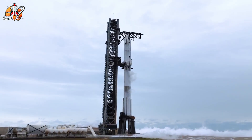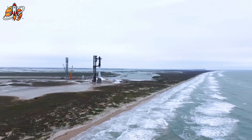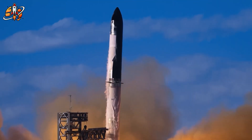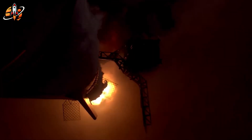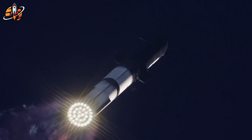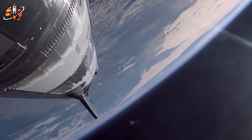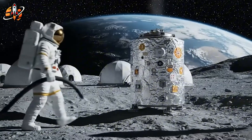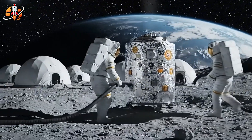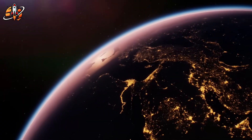Blue Origin's approach is less revolutionary than Starship, sure. But revolution isn't always what you need when racing against a determined competitor with unlimited patience. Sometimes you need something that works — works now, works reliably. Blue Origin's conservative approach might not inspire sci-fi movie scripts, but it's designed to put American astronauts back on the Moon before China plants their flag. In that context, boring engineering starts looking pretty smart.